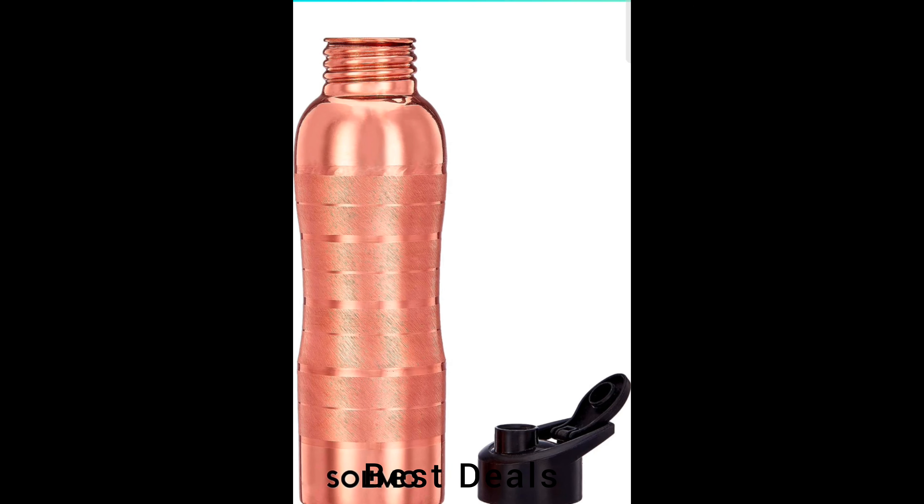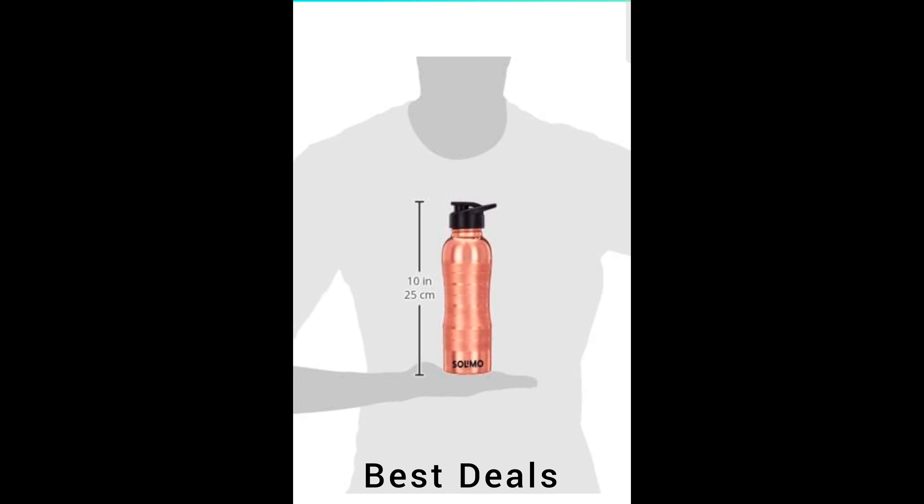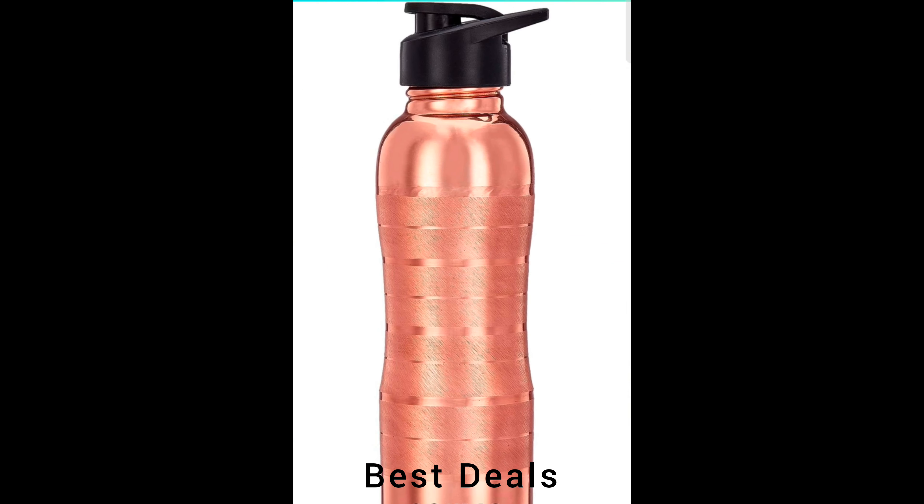9. Copper Water Bottle: Leak-proof, ergonomic, lightweight design in a convenient size and with an easy-to-use flip-top closure. Product link is given in the ninth description.